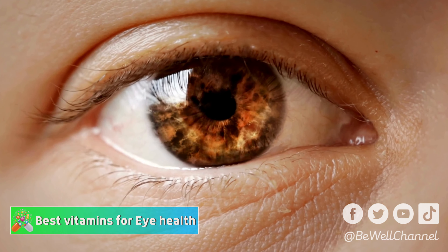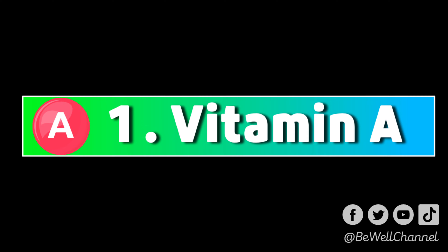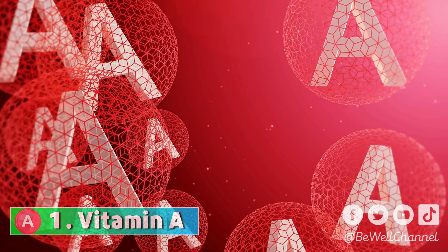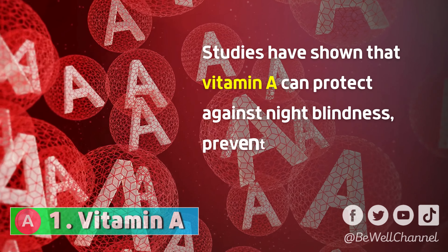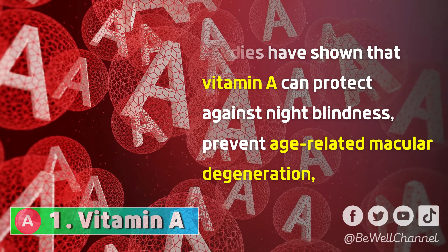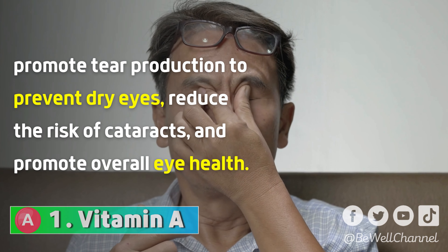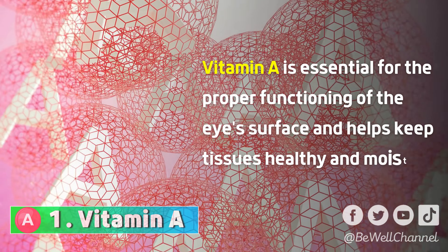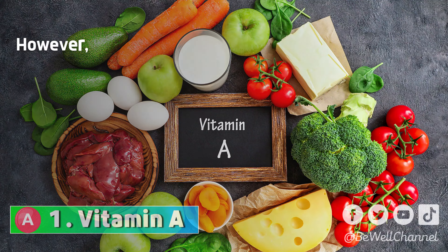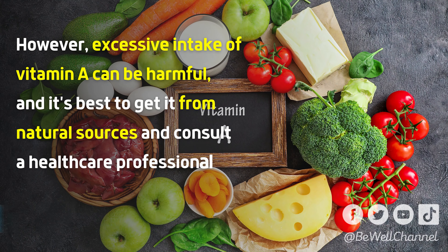Let's dive in and start with the first important nutrient. Vitamin A is crucial for maintaining healthy eyes and vision. Studies have shown that vitamin A can protect against night blindness, prevent age-related macular degeneration, promote tear production to prevent dry eyes, reduce the risk of cataracts, and promote overall eye health. Vitamin A is also essential for the proper functioning of the eye's surface and helps keep tissues healthy and moist. However, excessive intake of vitamin A can be harmful, and it's best to get it from natural sources and consult a healthcare professional before taking supplements.